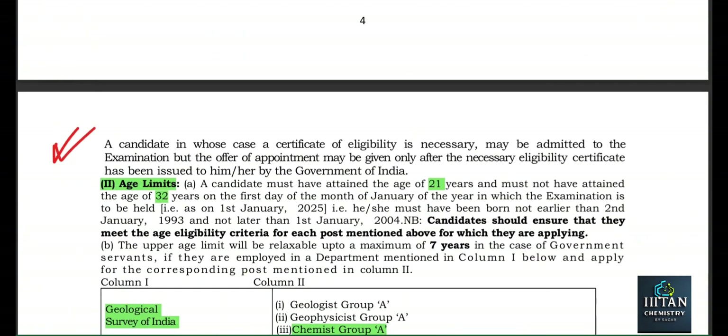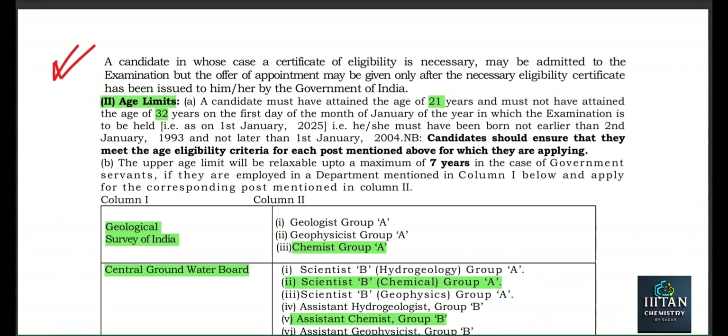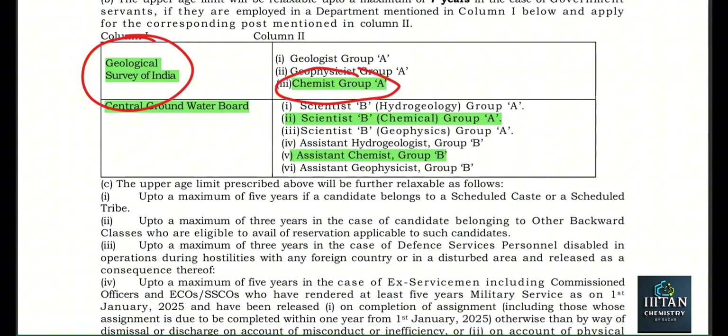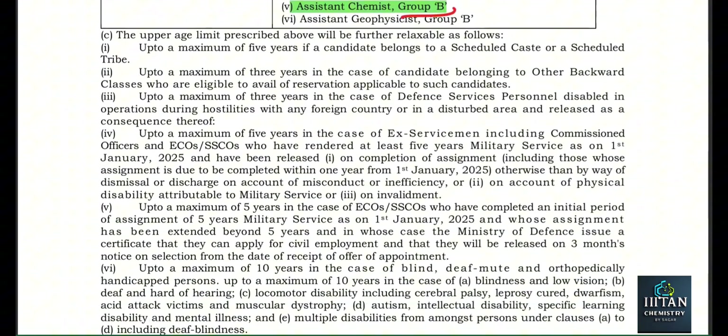Eligibility conditions: MSc students in the final year are also eligible. Age limit: 21 to 32 — more than 21 and less than 32. Now, Chemist Group A is under the Geological Survey of India, and the other two — Scientist B — are Group A posts, and the Assistant Chemist is a Group B post; both of those are under the Central Groundwater Board (CGWB).